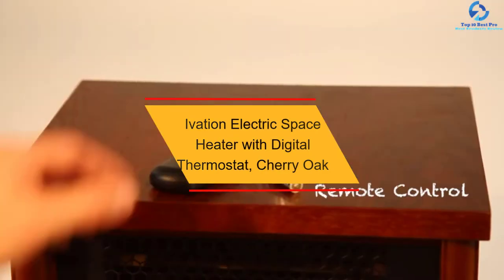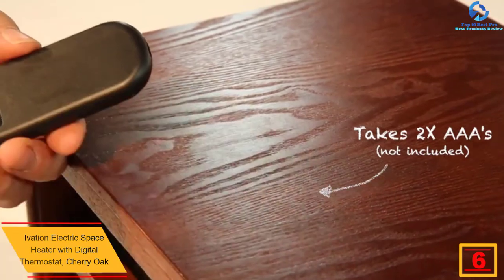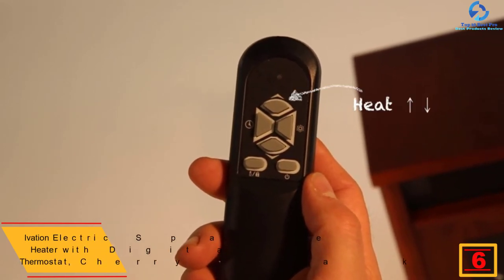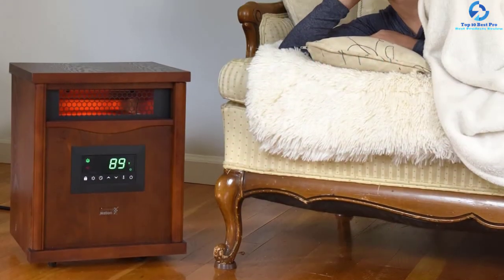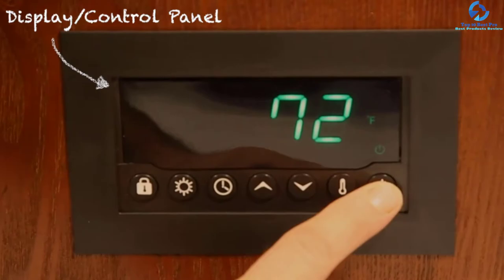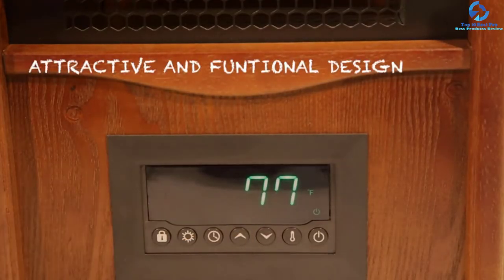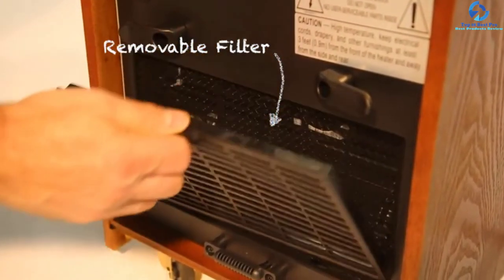At number 6, we have the Ivation Electric Space Heater with Digital Thermostat in Cherry Oak. This well-known product is liked for its multi-purpose usage and attractive design that complements your home's look. It is lightweight, eco-friendly, and maintains room temperature with less power consumption. It is equipped with an auto shutoff feature in case of overheating and a child lock safety feature. The display is easy to read, remote operation is convenient, and pricing is relatively affordable.